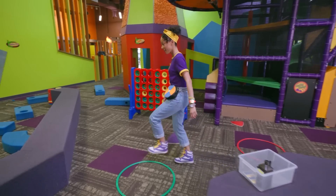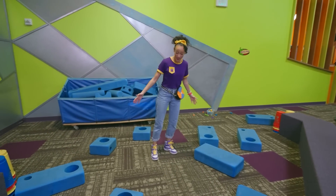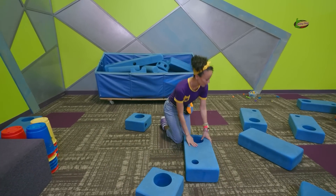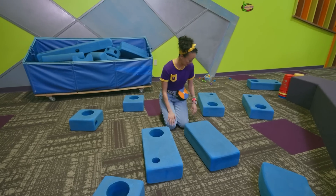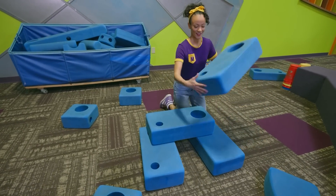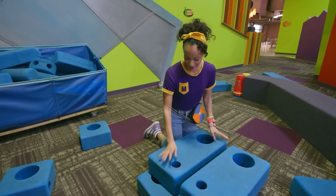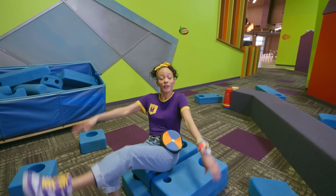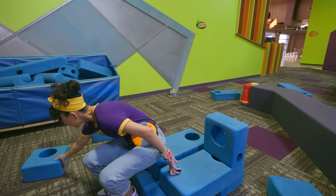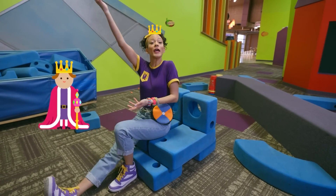Come over here! Look at these big blocks. Let's see what I can make here — let's see if I can make a new chair. Feels pretty sturdy. It could be a new chair, or it could be a throne — Queen Amica!